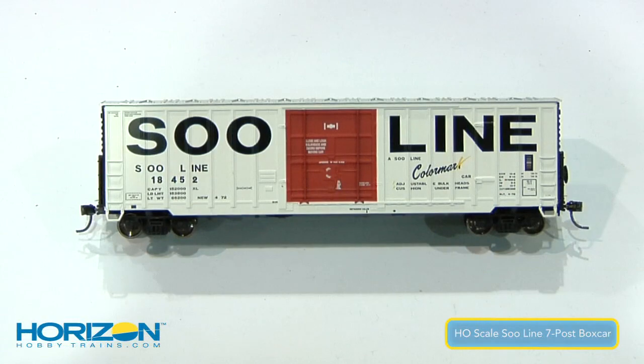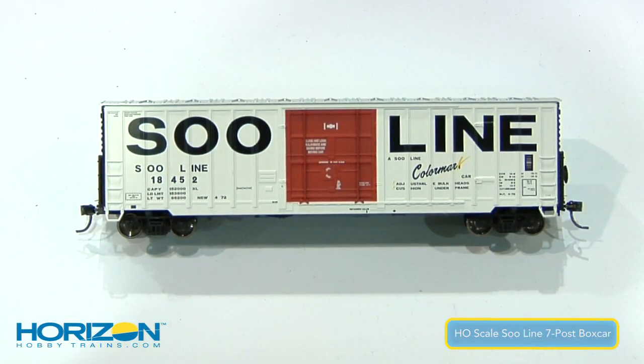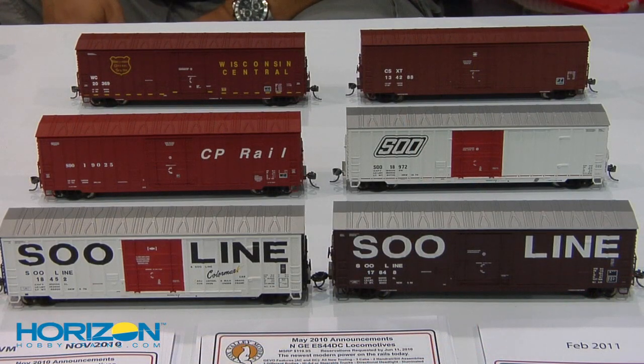Stepping up to something a little bit more modern is the Soo Line 7-post box car. Soo Line built these cars starting in about 1967 — kind of a kit-built car in their Fond du Lac shops. Kind of unique in their 7-post on each side, so it's commonly referred to as a 7-post box car. Specifically a Soo Line car, in later life some of them got sold off to other roads. Soo Line had quite a number of paint schemes on them, and we're going to start with six, including some they sold to the CSX.